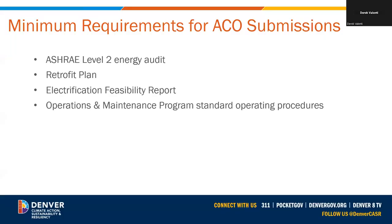Now let's get into the alternate compliance options. We'll start with the minimum requirements for documentation required for these options. These are not required for all buildings — only if you need to apply for an alternate compliance option. Specifically, we'll talk about energy audits, the retrofit plan, electrification feasibility reports, and operations and maintenance standard operating procedures.